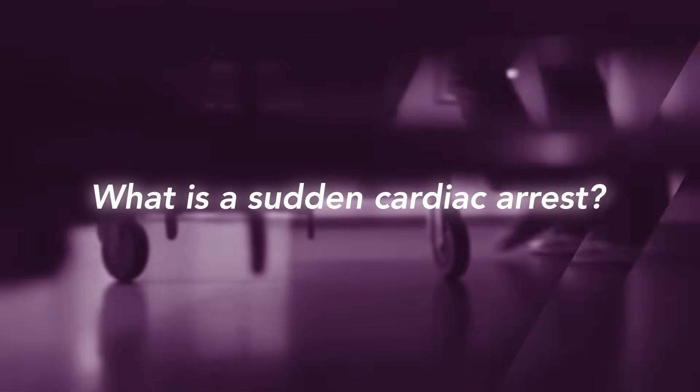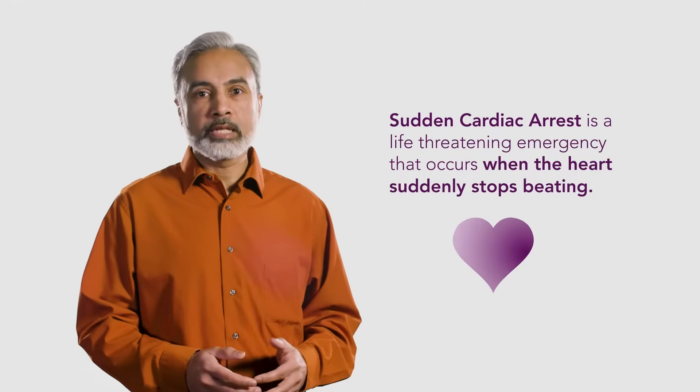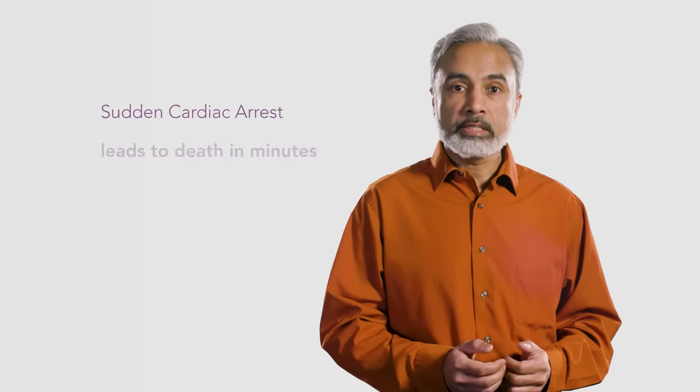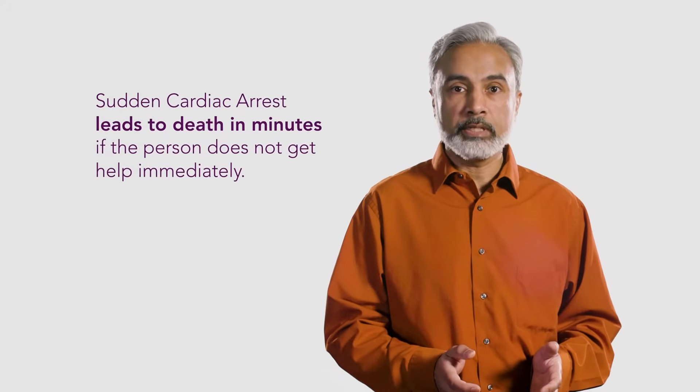What is a sudden cardiac arrest? Sudden cardiac arrest is a life-threatening emergency that occurs when the heart suddenly stops beating. It affects people of all ages who may seem healthy. When a sudden cardiac arrest happens, the person collapses and becomes unresponsive with possible gasping or shaking as if having a seizure. Sudden cardiac arrest leads to death in minutes if the person does not get help immediately.